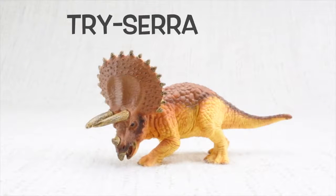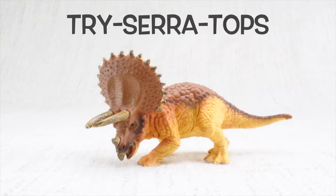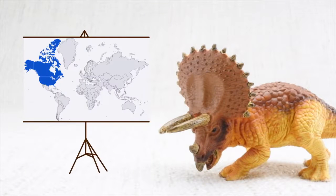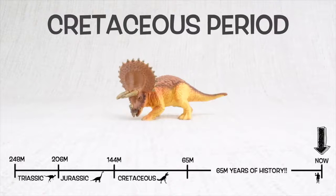Tri-cera-tops. Can you say it with me? Tri-cera-tops. Let's learn all about Triceratops. Triceratops was found in North America. It lived about 68 million years ago in the late Cretaceous period.